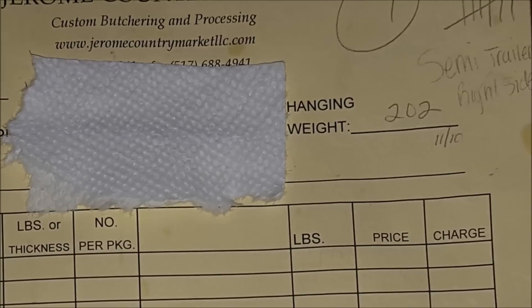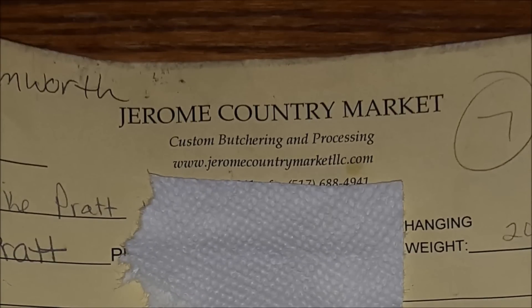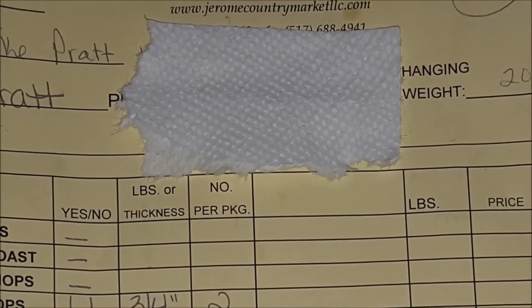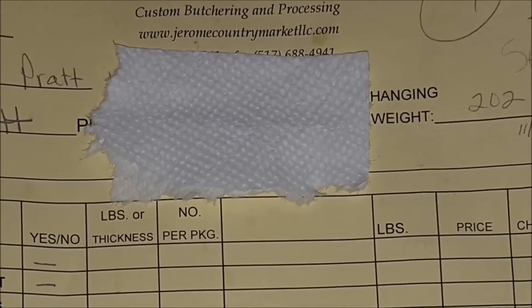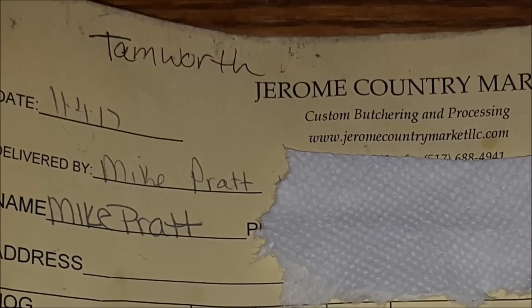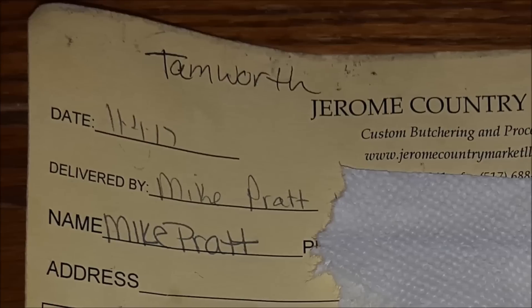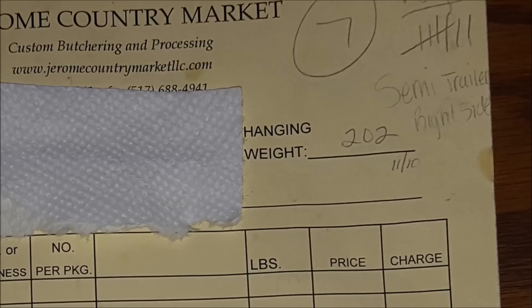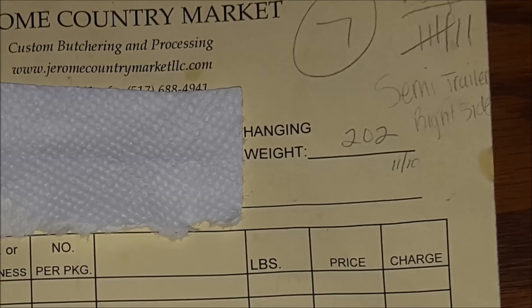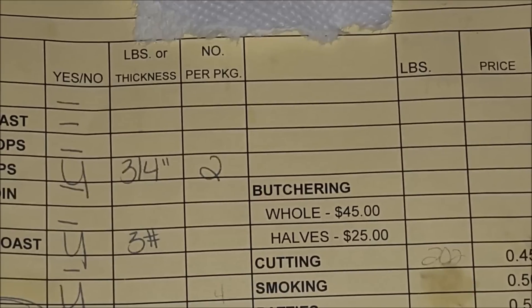Excuse that piece of paper towel — I've covered up my phone number. This is Jerome Country Market, custom butchering and processing at www.jeromecountrymarketllc.com. We are very happy and love this place — they're about five to eight minutes away from us. So, this is the Tamworth cut sheet. You can see they even wrote 'Tamworth' up there on top. We turned it in on November 4th, and we have a hanging weight of 202 pounds. It has a date of 11-10, so we have a pretty quick turnaround with these guys — about five days usually.